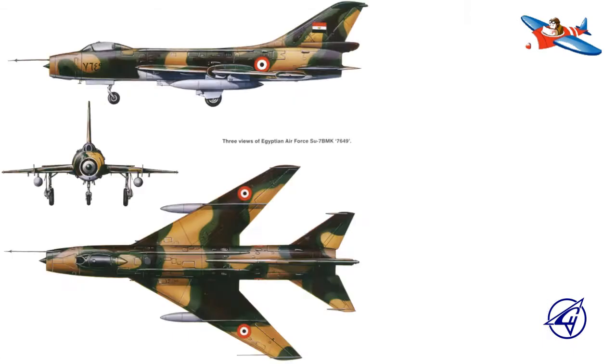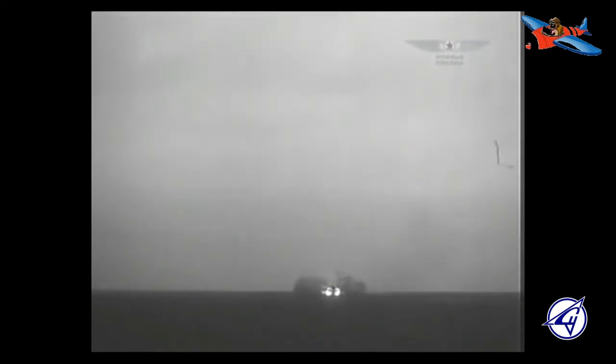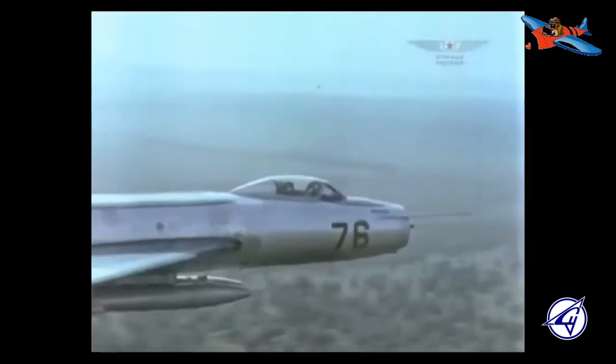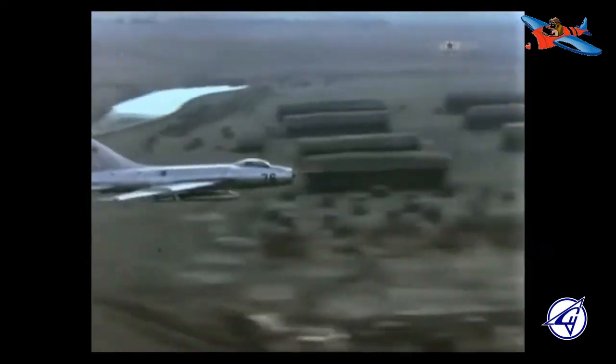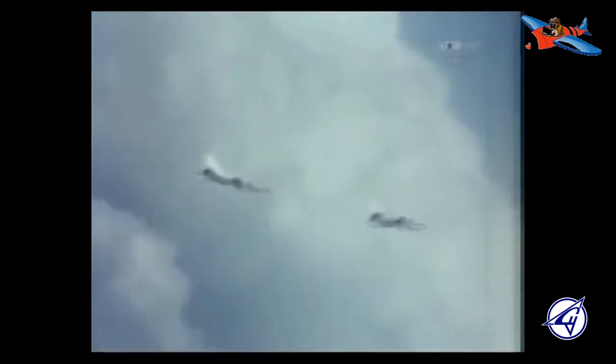Pada pengembangannya, pada tahun 1949 proyek pesawat ini sempat dibubarkan, tetapi dibentuk kembali pada tahun 1953 di bulan Mei. Proyek pengembangan kedua pesawat tempur ini kemudian diberi nama S-1 dan T-3. Kedua pesawat tersebut didesain untuk menggunakan mesin turbojet Liulka AL-7, tetapi dengan komunalitas desain yang terbatas. S-1 disebut sebagai pesawat tempur frontal, sebuah pesawat tempur superioritas udara taktis yang ditunjukkan untuk beroperasi di sekitar garis terdepan.